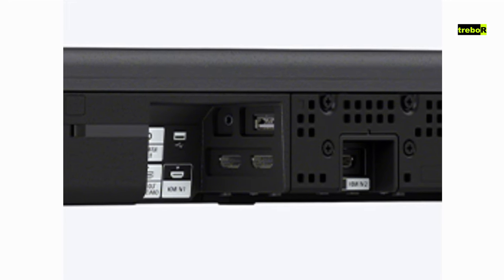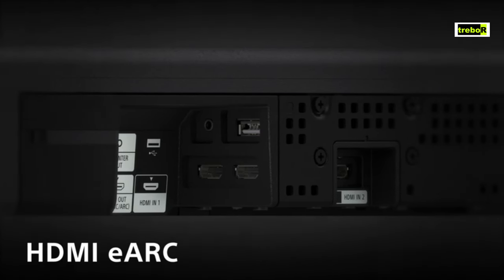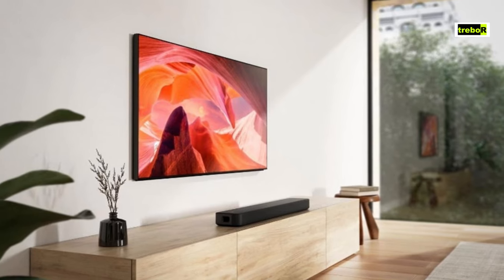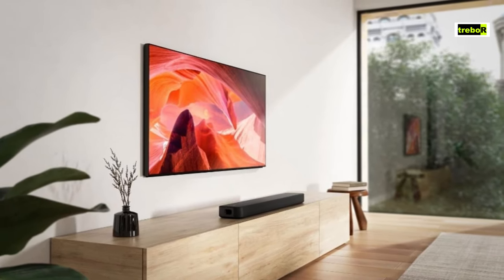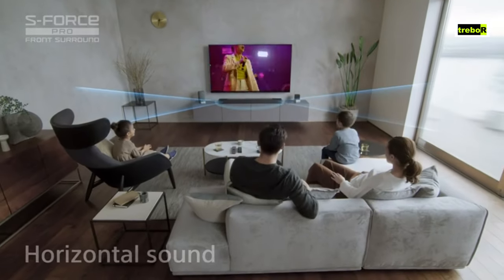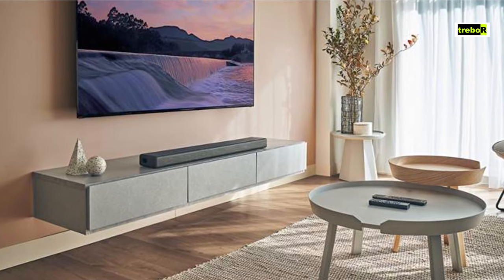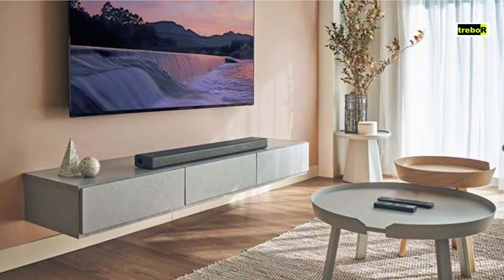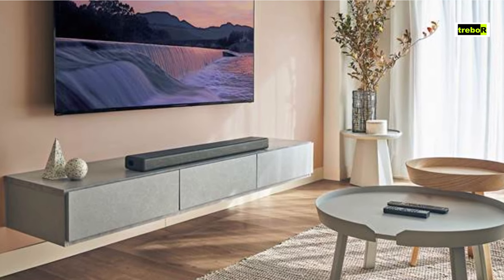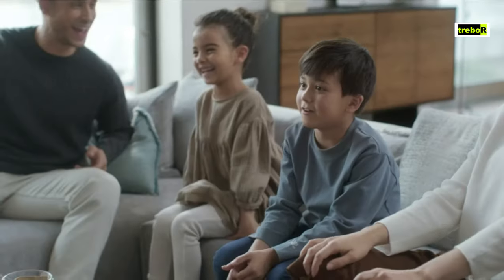Sony didn't skimp on connectivity — HDMI ARC, optical, Bluetooth, it's got them all. Plus, it's Wi-Fi friendly and comes with voice assistants like Google Assistant and Amazon Alexa. You can even connect your gaming console or Blu-ray player effortlessly. The Sony HTA-7000 is like the superhero you've always wanted. With its top-notch audio performance, versatile connectivity, and sleek design, it's a powerhouse in the soundbar world.